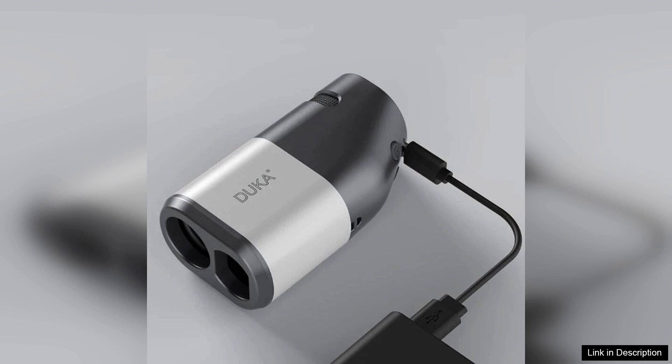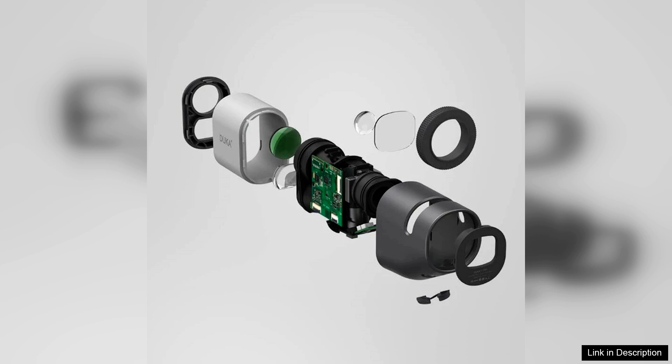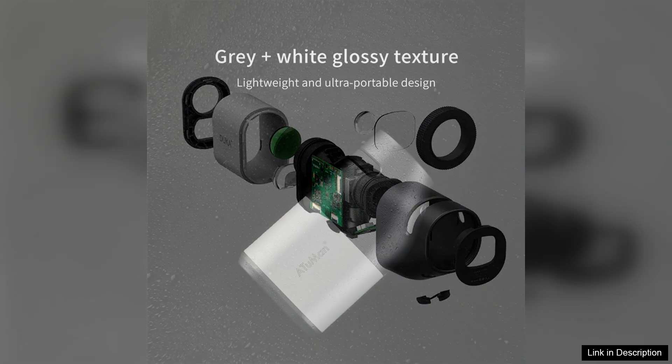The lightweight and compact design of the DUCA Trone ensures it's portable, making it an ideal companion for travel or outdoor adventures. Battery life is commendable, lasting through long excursions without needing frequent recharges. Additionally, the build quality feels robust, designed to withstand the rigors of outdoor usage, yet it remains sleek and stylish.